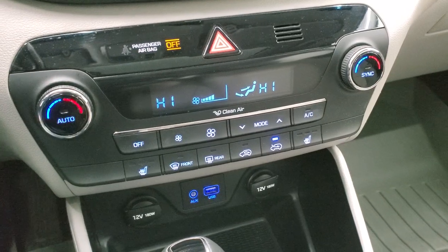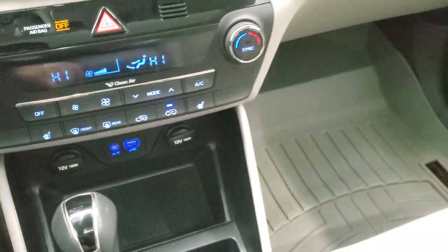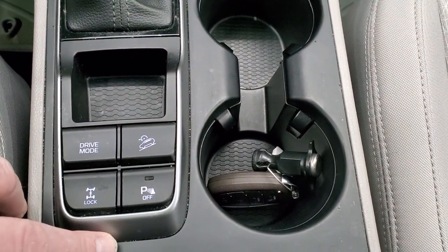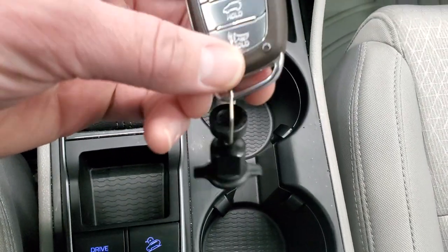Down here you can lock your four-wheel drive. You get your downhill assist control, parking sensors, and you can change your drive mode as well. Here's your keyless entry, and there's a rear gate button on there as well.